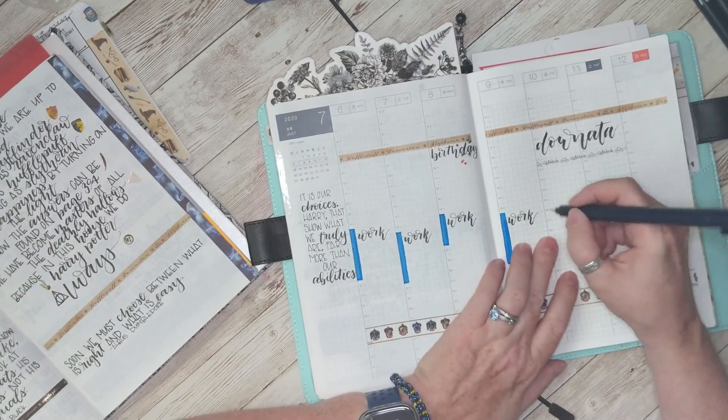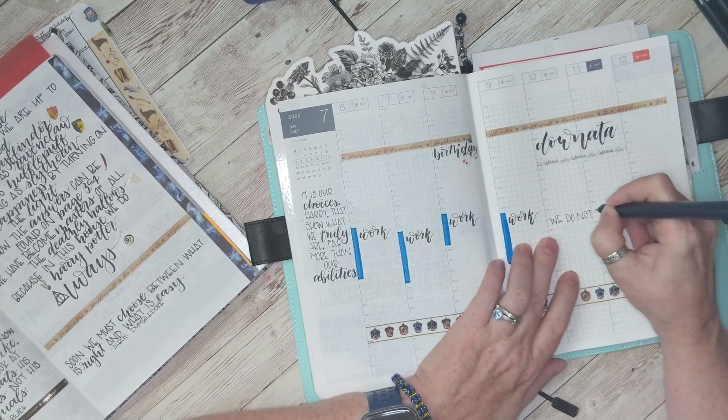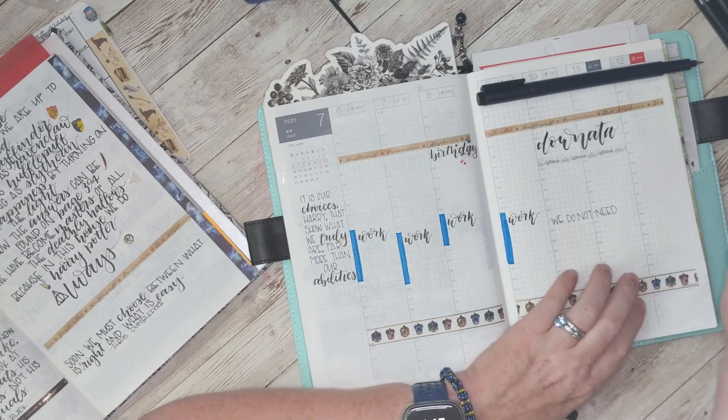Since I don't have very much going on the weekend, I decided to do another quote — this one's even longer than the first one — and we're going to put it over the weekend columns.